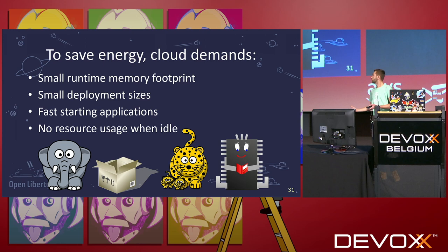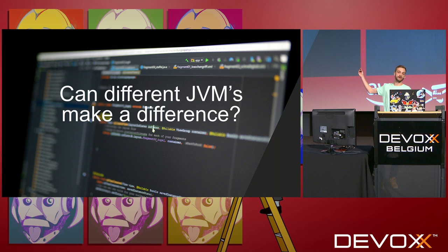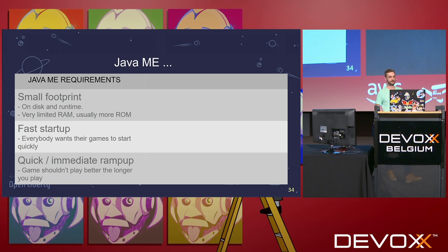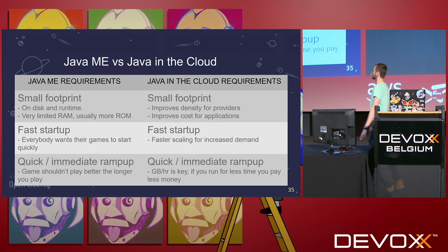To save energy, these are the kind of things the cloud requires. And can different JVMs make a difference? Who remembers this phone? This is one of my favorite phones — it had an edition of Java called Java ME. The requirements for Java ME were: small footprint, fast startup time, you don't want the first minute of the game to be lagging, and very little RAM or ROM. If we look at the requirements for Java in the cloud, they're pretty much the same. We want fast startup time, small footprints — and everything we use in the cloud is costing us money. So if we can decrease the startup time and decrease the footprint, we're going to save money and, in return, save energy.